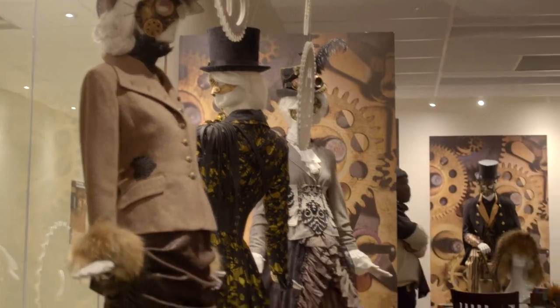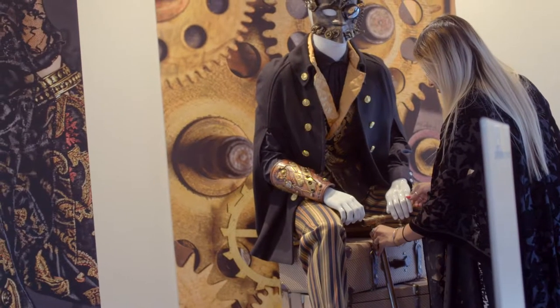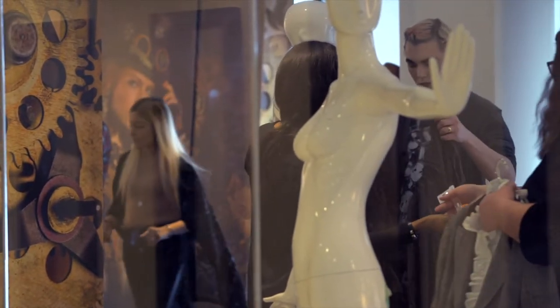Today we're here at Humber's North Campus and we're setting up our pop-up shop. We're doing all the visual merchandising and setting up a window display within the shop.